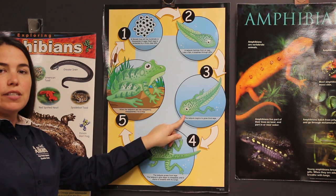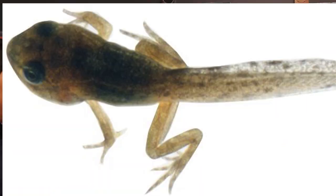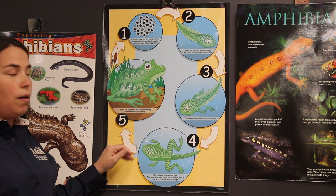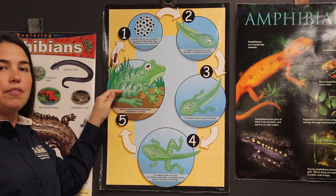As it starts going through its life cycle, it's going to grow legs — four legs total. Those gills are going to start to disappear, and the tail is going to start to disappear as well. Eventually their lungs are going to be developed enough that they can leave the pond.